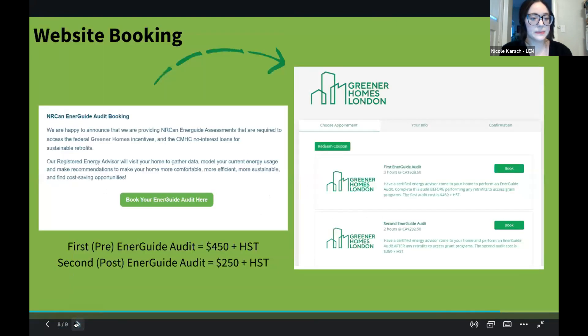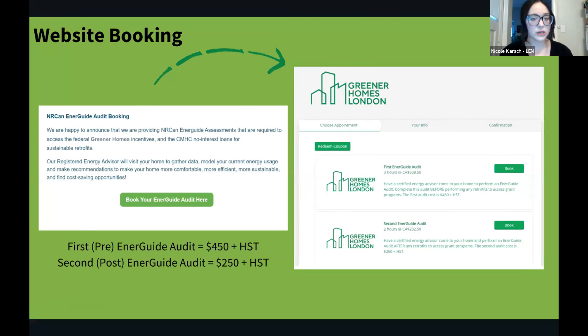Here's a screenshot of our online booking form, accessible on our webpage. It's split into the two types of audits — select which you need, fill out the information, and pay the fee, and you'll receive a confirmation email. Our cost for a pre-audit is $450 plus HST and a post-audit is $250 plus HST. While this seems like a lot upfront, programs like Canada Greener Homes have grants that cover the majority of audit costs and you get it back. We're also finalizing resources on how to check if your home is eligible, how to prepare for the energy advisor's arrival, and what to expect on the day.